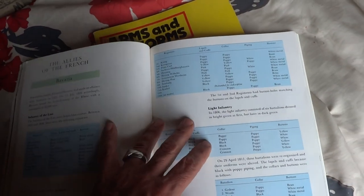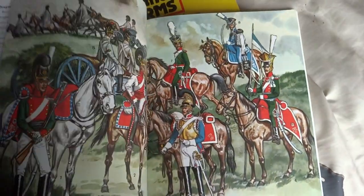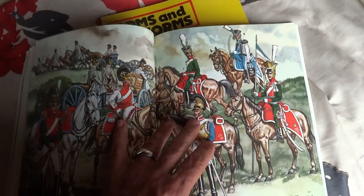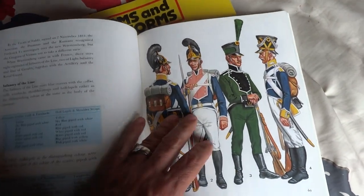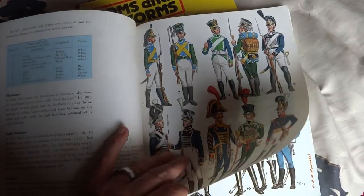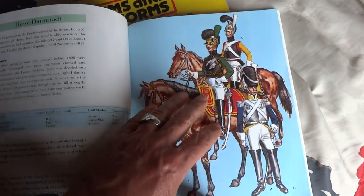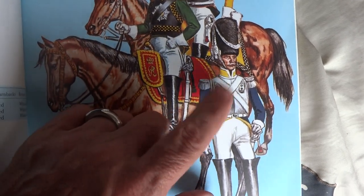Allies of the French — Bavaria, White Infantry — wow, pretty neat. These books are pretty cool. Württemberg, the Royal cavalry — look at that, pretty neat.